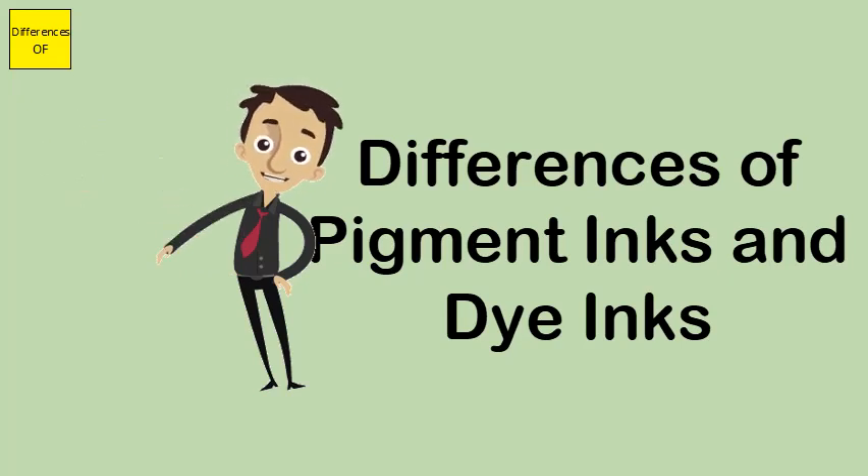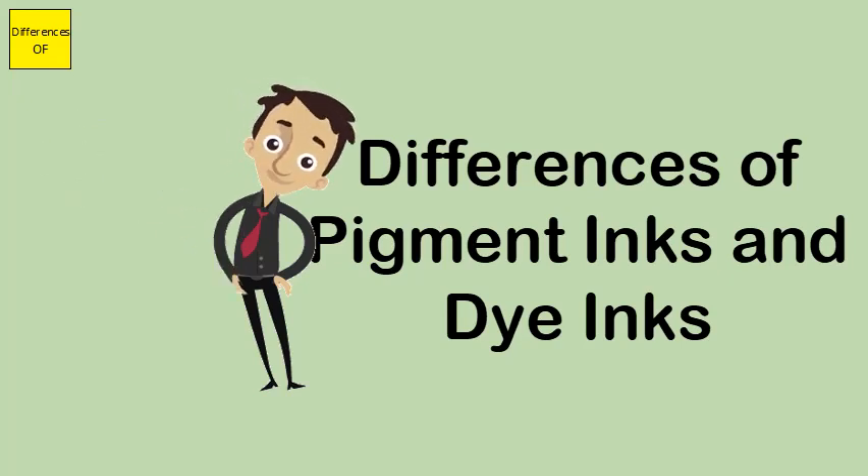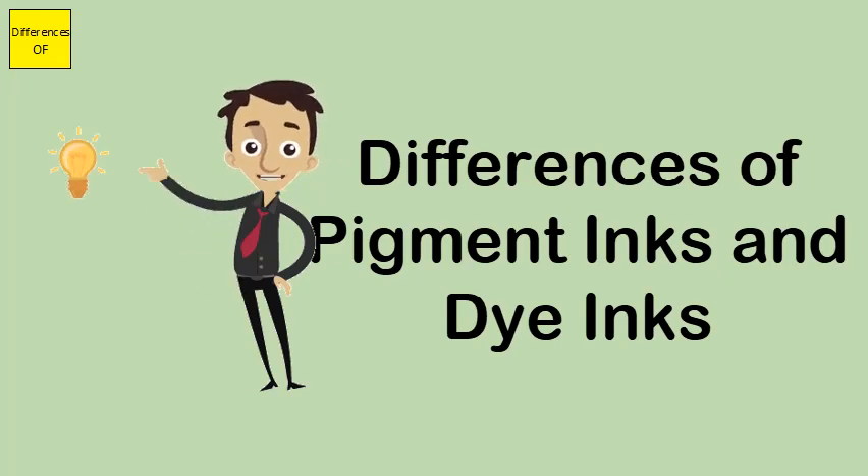Pigment ink presents lower resolution, whereas dye ink offers better resolution. Pigment ink is costlier, while dye ink is more economical.